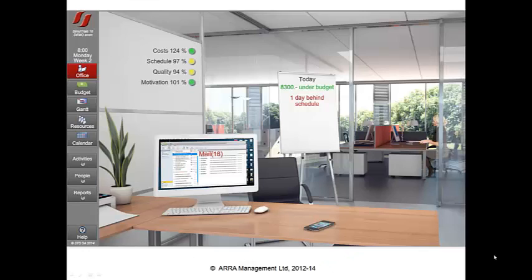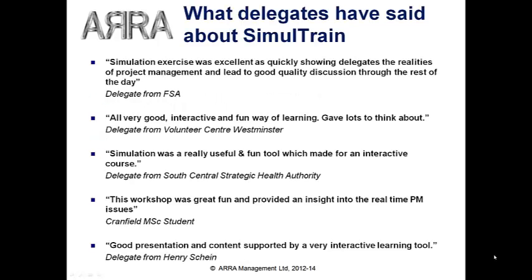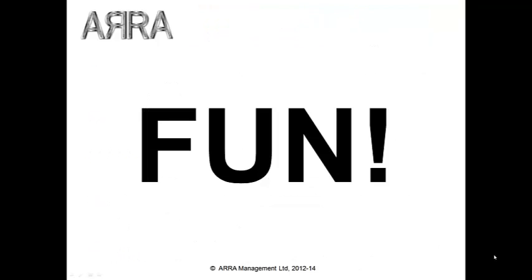Then it's back to refining the plan and running the simulation through to completion. Some extra challenges are thrown at delegates in the second half, but I don't want to spoil the fun in case you try it out. There are huge benefits from using Simultrain. It brings all the skills needed to actually run a project together in one place, particularly the people side, which is often neglected. It's practical and can easily be linked to real life examples to amplify the key messages. Above all else, it's fun — and delegates that have fun while they learn retain more and put more into practice back in the workplace.